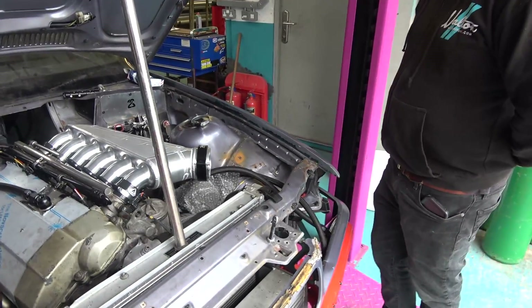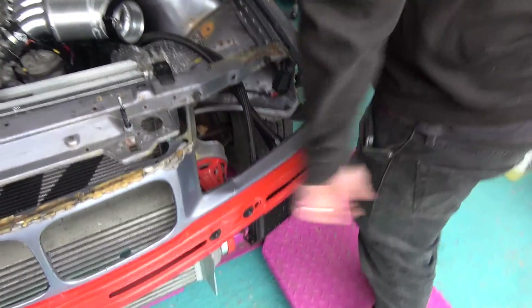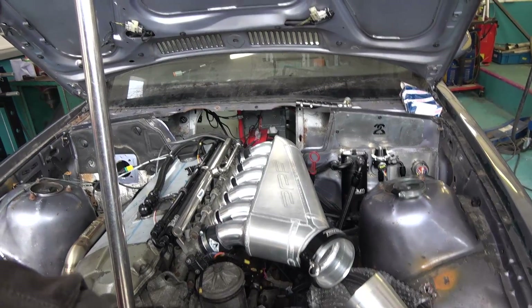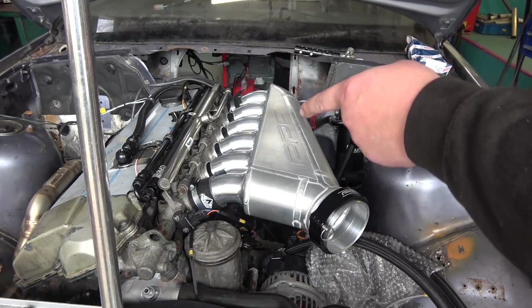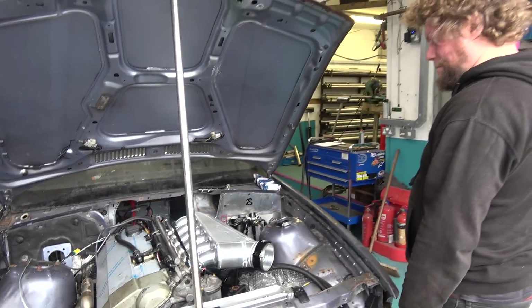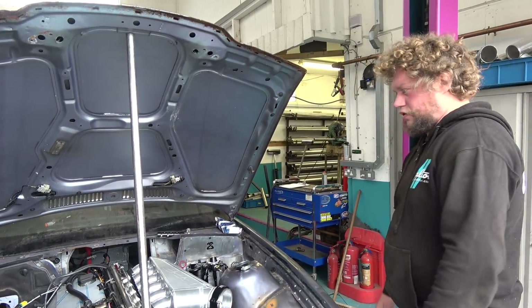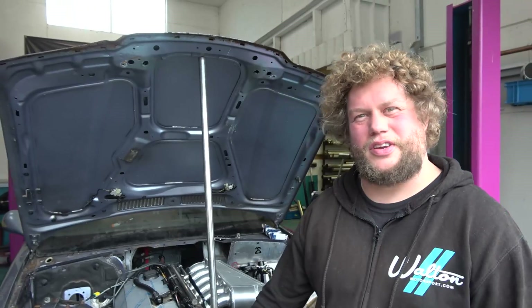Boost pipe — we're making a boost pipe which is going to go from there to there, into the plenum. It's actually off an M50 engine with an S54 plenum. It's got S54 throttle bodies on it, vacuum lines and all sorts of bits and pieces. Tidying — lots of tiny little brackets. Annoying tiny little jobs that you do when you're building a car. So we'll film a few of those.